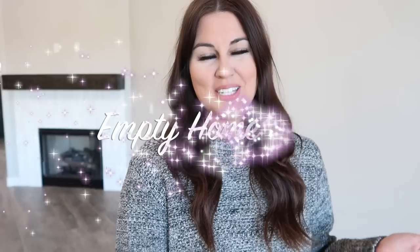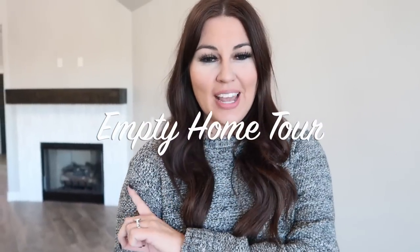Hello guys and welcome to the channel. Sorry if it's echoey, I'm in the new house and I'm so excited to finally share this empty home tour with you. I'm gonna go ahead and start on the front porch and then walk all the way through, so let's go ahead and get straight into today's video.